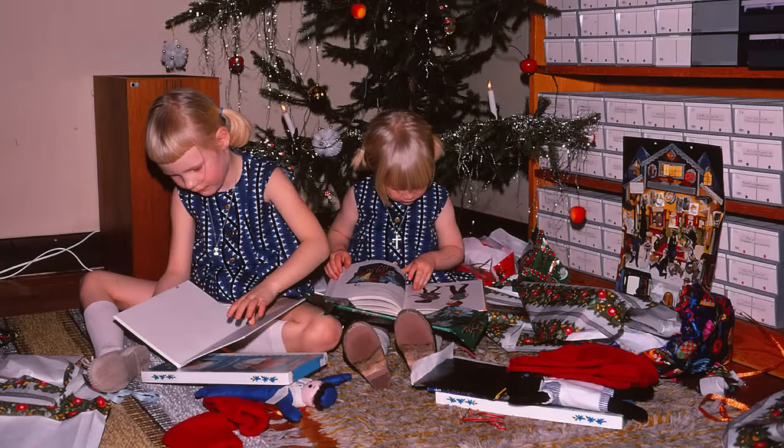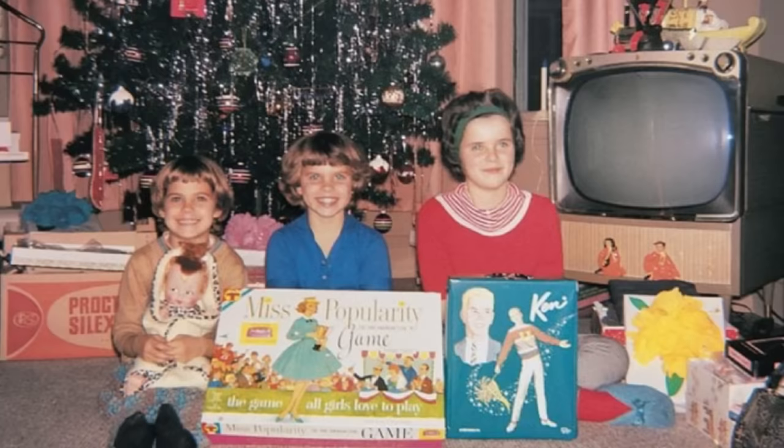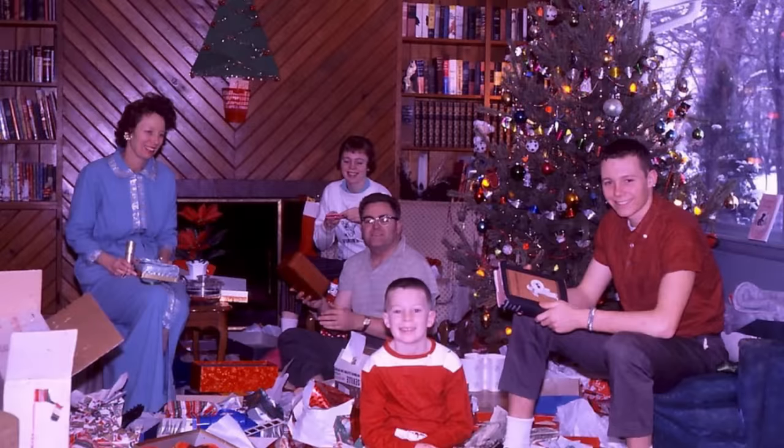For many people, the toys we had hold special memories. Maybe it was who gave it to us, or perhaps it was who enjoyed them with us. What was your favorite toy, and what are some of your memories with it? Let us know in the comments below. Thanks for watching!